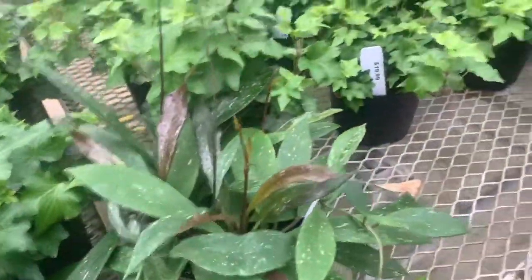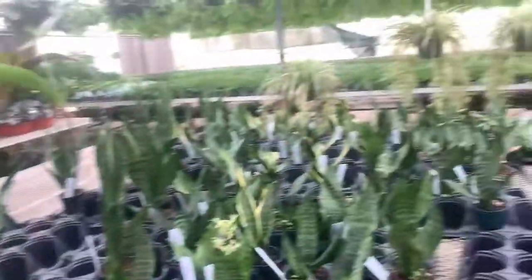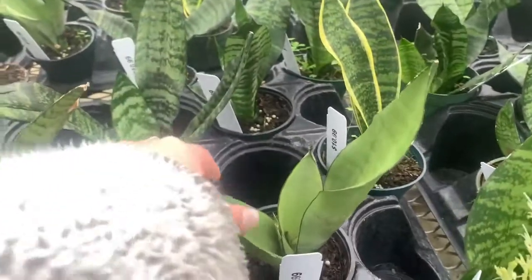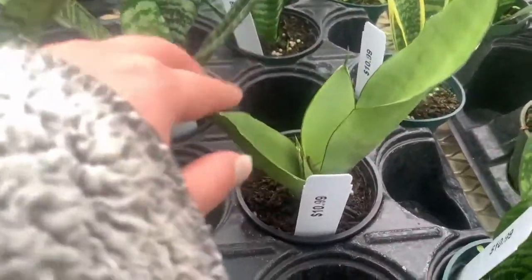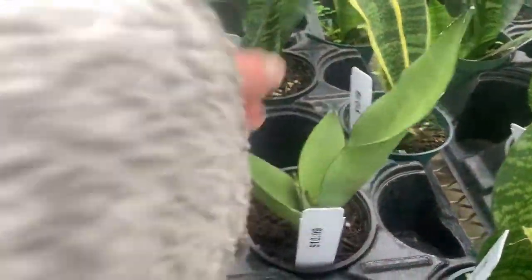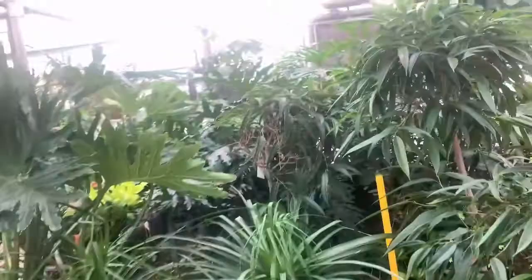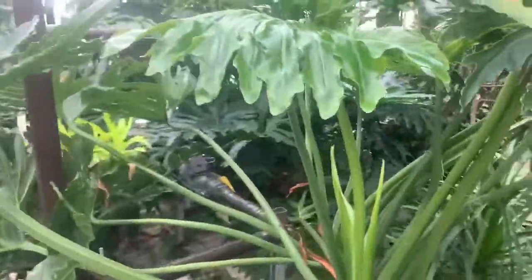And then here's a Hoya carnosa — these guys are insane, holy cow. I cannot believe, look at all this new growth — that is so pretty. Lots of sansevieria, some little ones, and there's even one blooming — that is so adorable. Is this the Sansevieria moonshine? If so, I do not have one and I actually kind of like it. Here's some larger ones — this guy is massive.